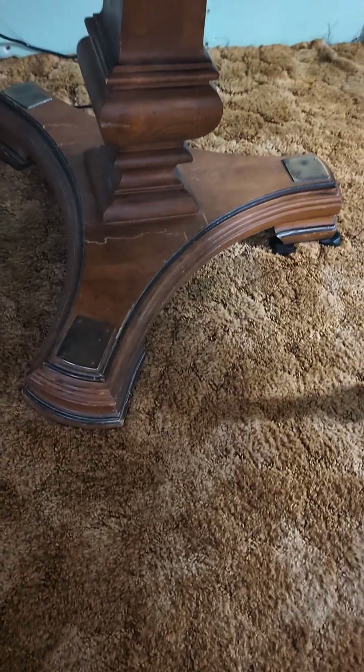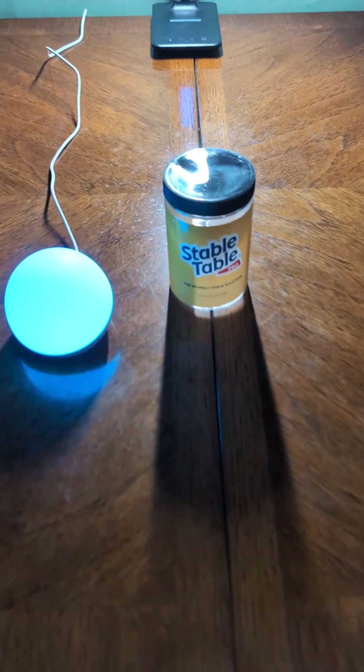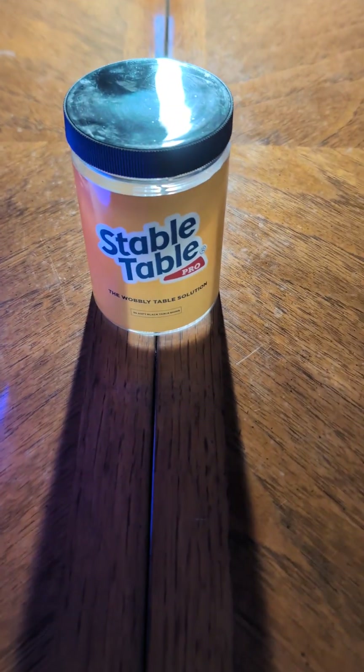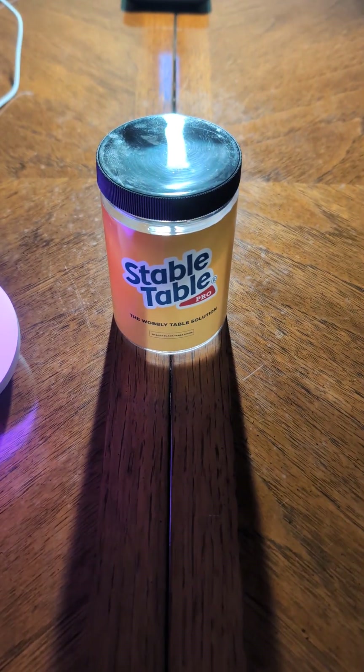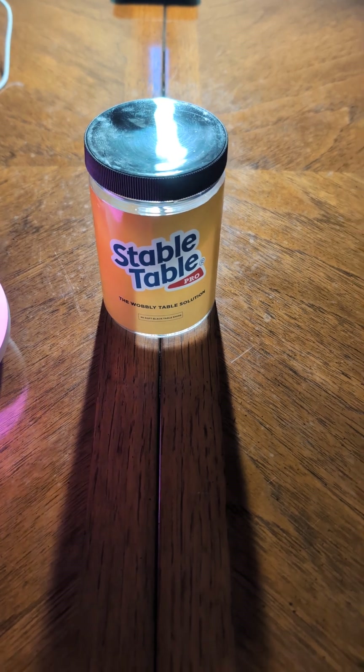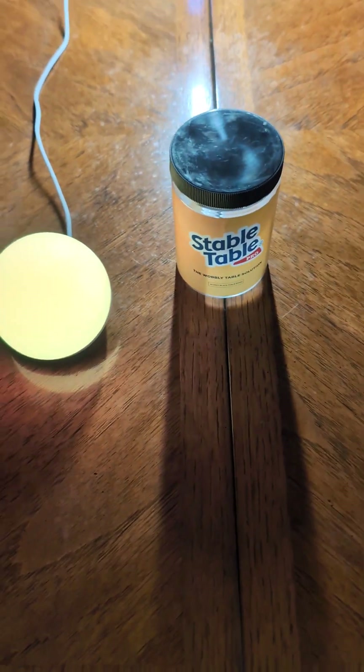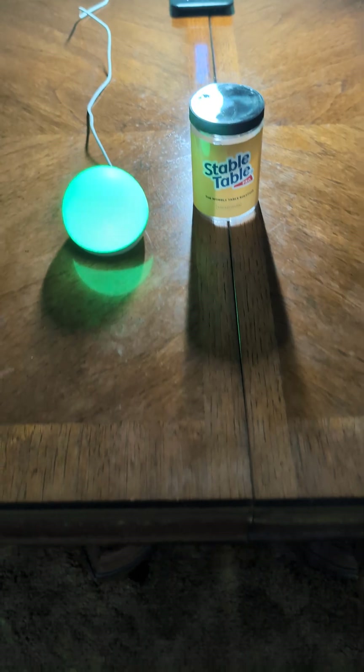If you guys look under here, I actually have some — actually it's called Stable Table — I actually purchased these on Amazon. What these are, they're actually like rubber feet that help stabilize the table. As you guys can see, I have them under the feet because this actually wasn't stable — that's why it's actually called Stable Table. It's a lot more stable than it actually was on the rug.